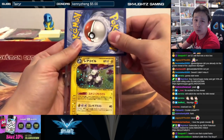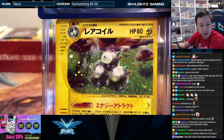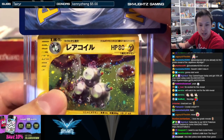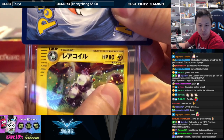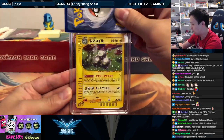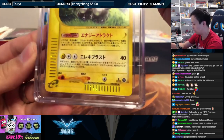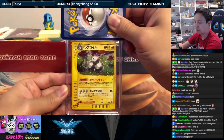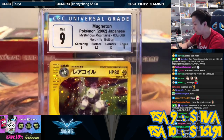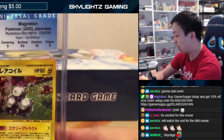One of my favorite artworks actually from Skyridge — obviously people don't like Magneton, but I think this artwork is beautiful. It's a Magneton looking inside this orb at his own reflection, that's reflecting off of this one, reflecting off of this one, reflecting off of this one — reflection inception right here! Look at the holo on this. First edition stamp down there too. Magneton starting off with a nine — mid nine, ten on the corners, nine centering, nine-five surface, and nine on the edges.